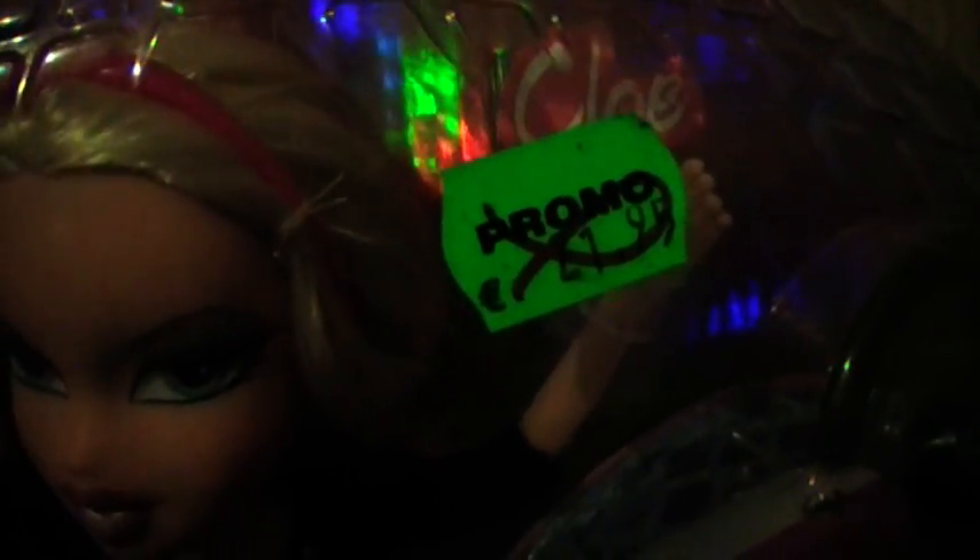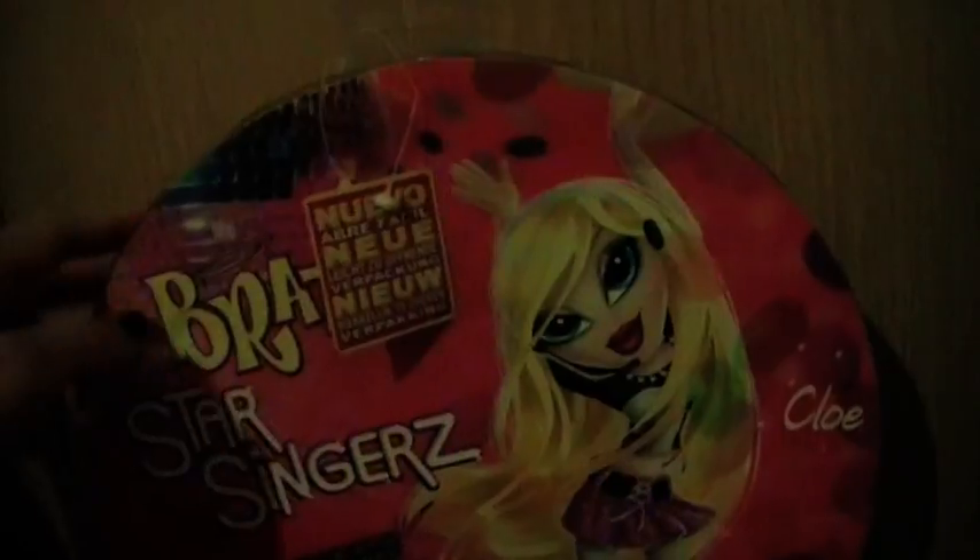I also got Bretz Starz Singer Chloe and I'm really happy to have her. She's not really one of the older Bretz dolls, but this collection is really cool because the boxes are so cool — it's like a disco ball, and it's really nice. She's really beautiful and her normal price was 21 euros 95 cents, and I think I got her for like 8 euros, so that's also really cheap. And here is the back side.